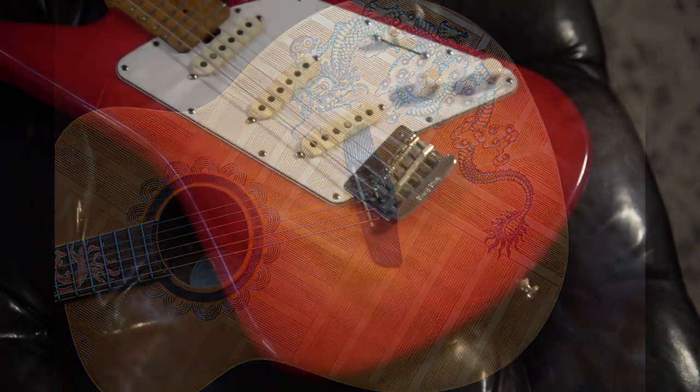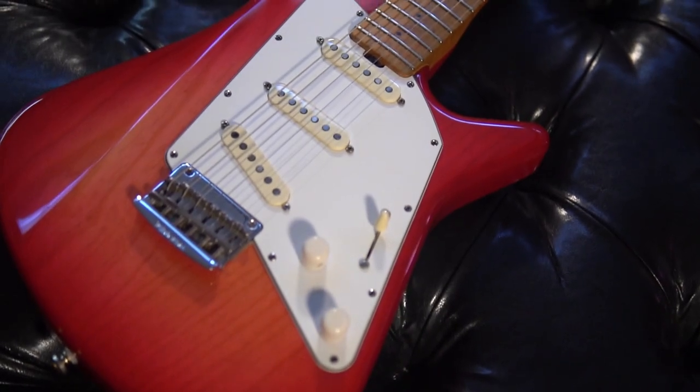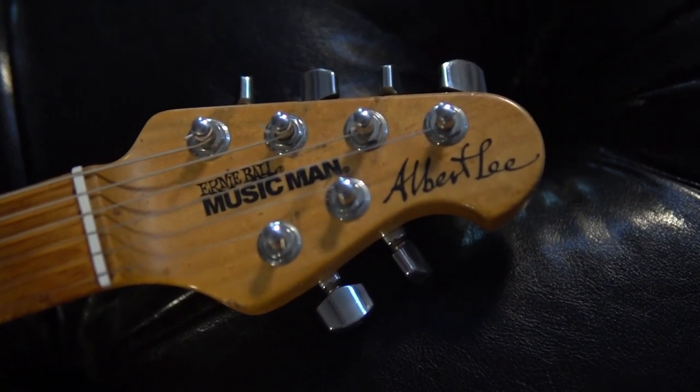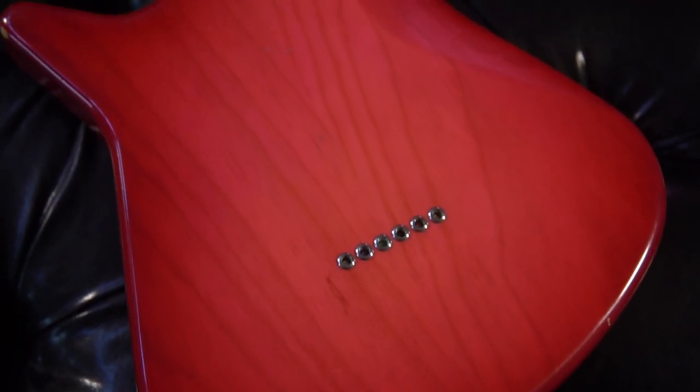At number 10, we have a Music Man Albert Lee Signature. Featuring a slinky, one-piece, bird's-eye maple neck and a George Jetson aesthetic, this guitar's pink burst finish will make you want to chew gum and play your favorite country licks, all at the same time.